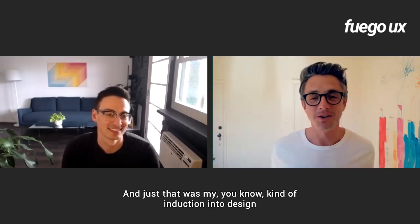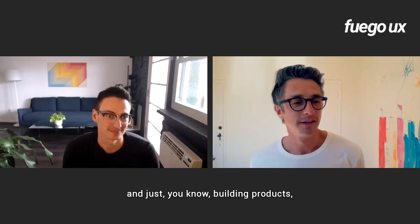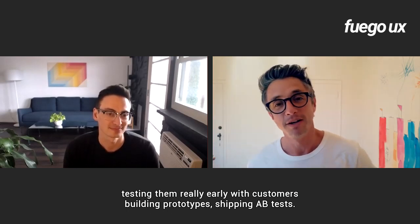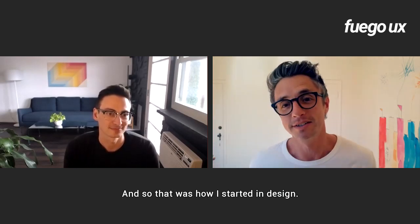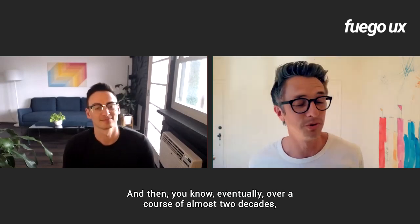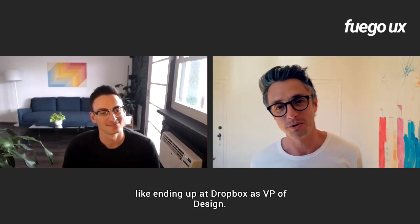That was my kind of induction into design — just building products, testing them really early with customers, building prototypes, shipping A-B tests. That was how I started in design. And then eventually over the course of almost two decades, which is showing my age, I ended up at Dropbox as VP of Design.